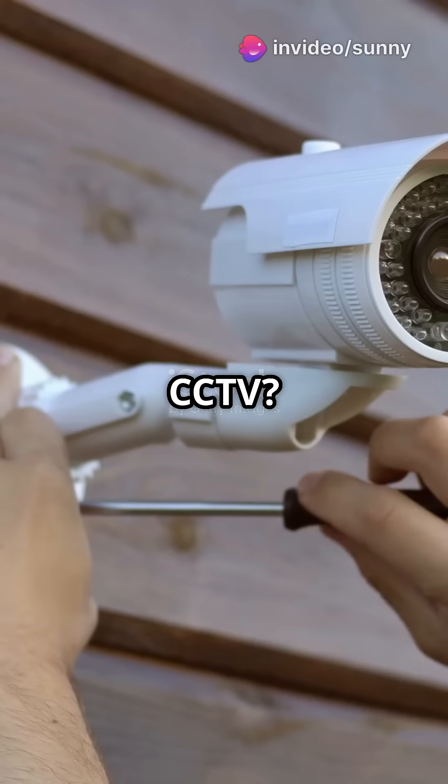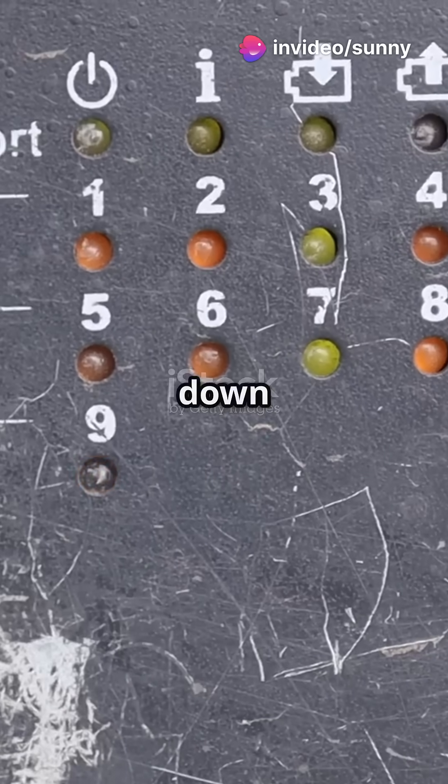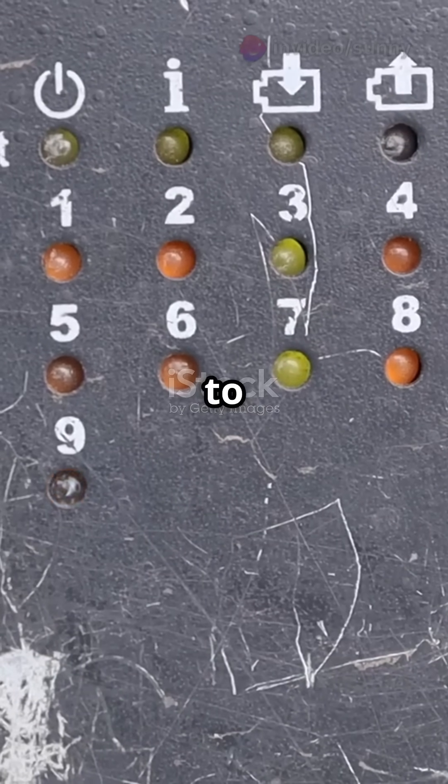Thinking about installing CCTV? Wondering whether to go with ring wiring or star wiring? Let's break it down — quick, simple, and straight to the point.